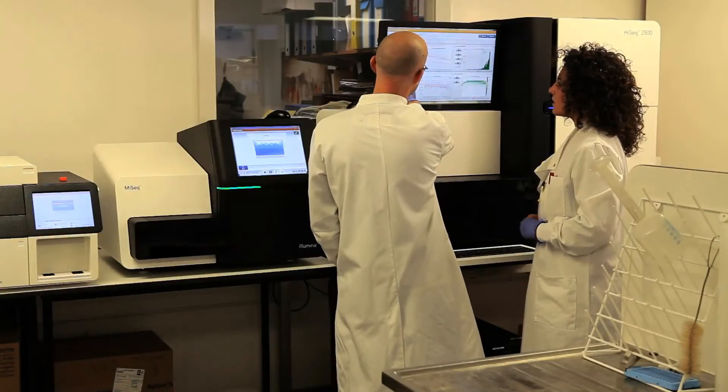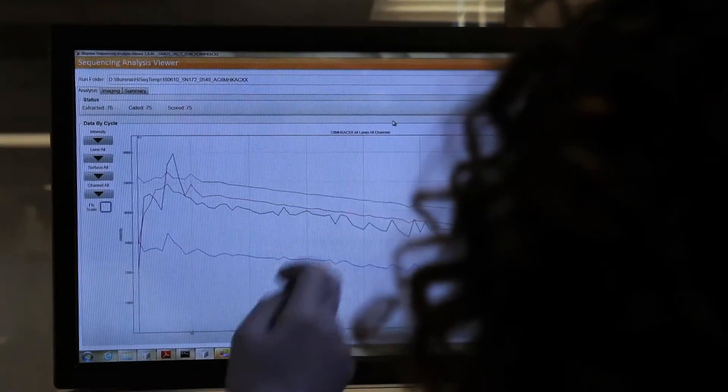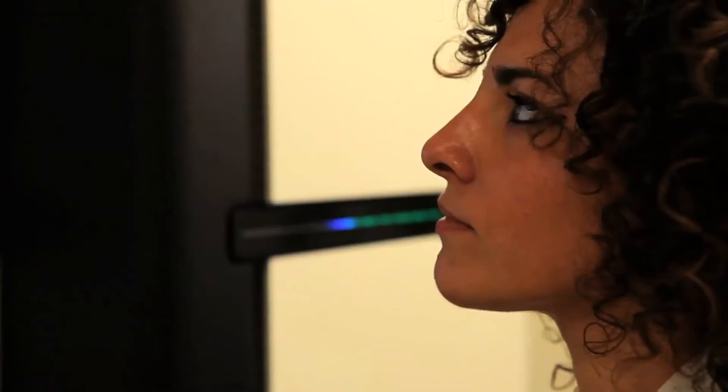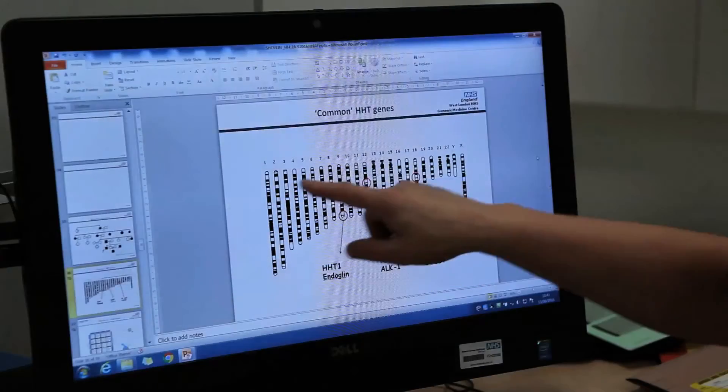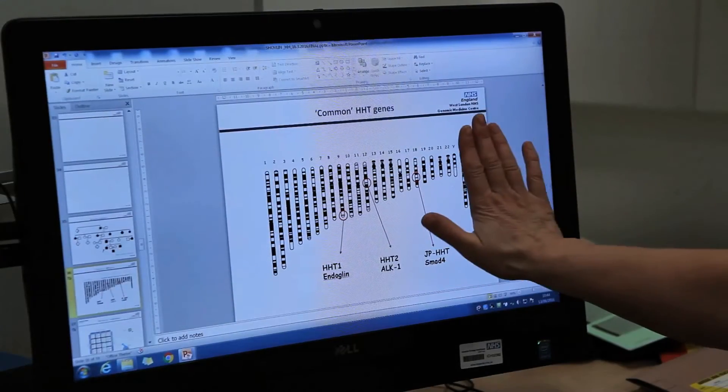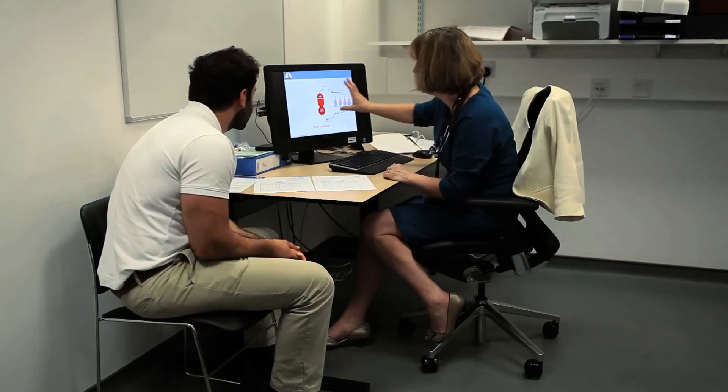Within our genetics and genomics theme, we have extensive large-scale nucleic acid sequencing facilities and genome science education programmes. In particular, we're developing next-generation sequencing-based diagnostic assays, transforming diagnoses of both common and rare diseases.